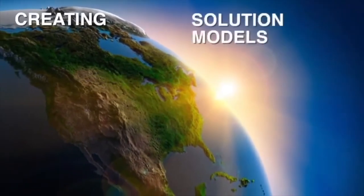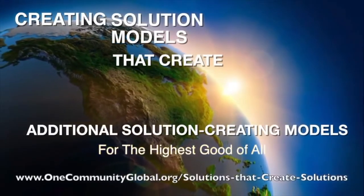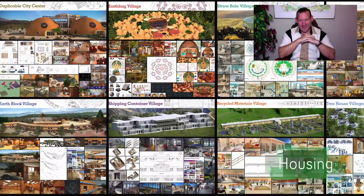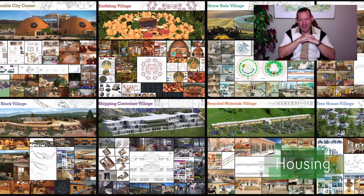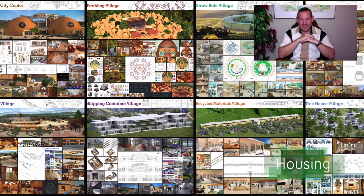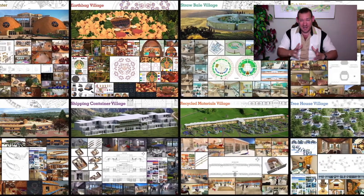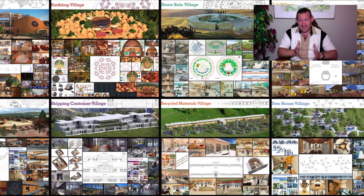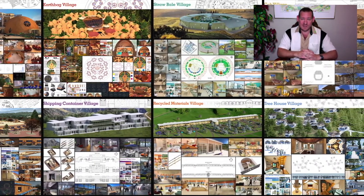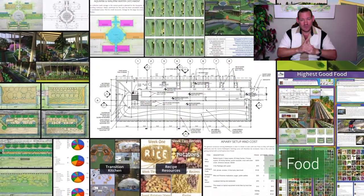Creating solution models that create additional solution creating models in the service of all life on this planet. Welcome and thanks for tuning in. My name is Jay Sable and I'm the Executive Director of the One Community 501c3 nonprofit organization. This is our November 1st, 2020 edition of our weekly progress update and the topic today is global eco-collaborative movements.